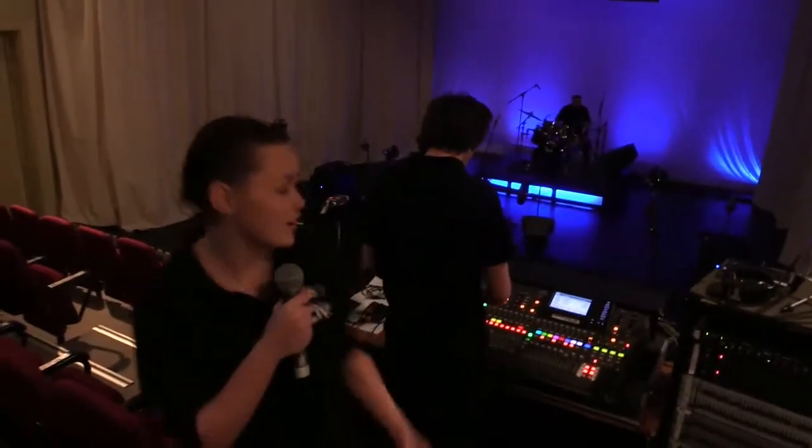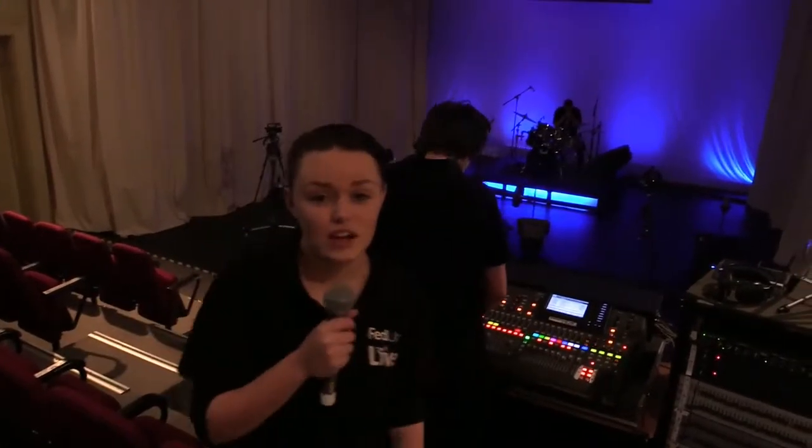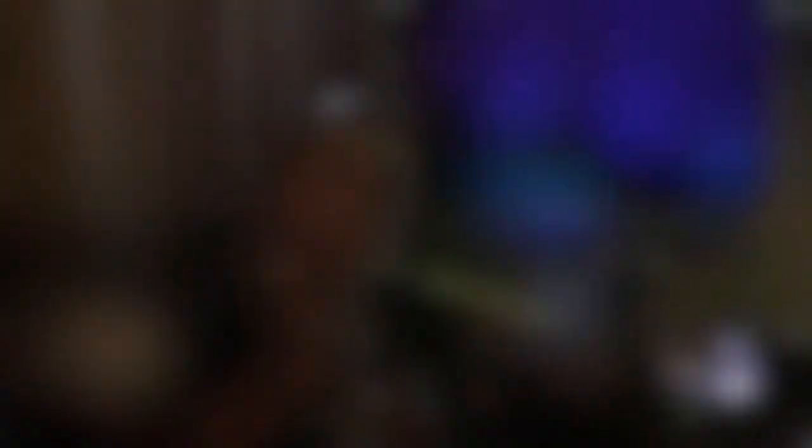One of the most important positions is front of house sound. This is Daniel. Front of house sound is in charge of making sure the band can be heard for the audience. Another important aspect of putting on a live show is lighting.